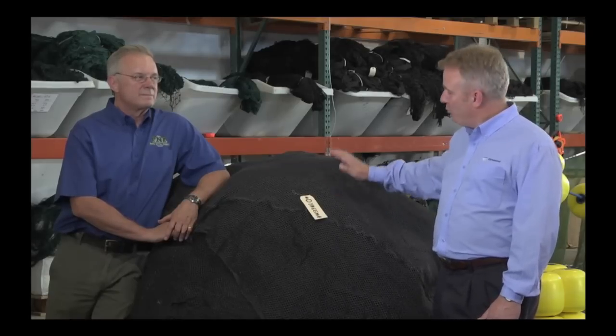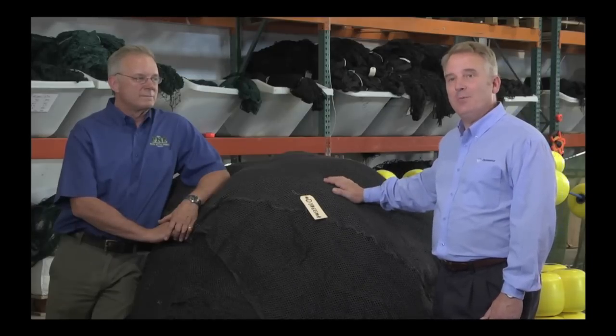When you find yourself in that uncomfortable situation where you must comply with regulatory agencies, you can't afford to make mistakes. Failure is a very expensive option. So make sure you choose Dyneema, and make sure you choose the experienced team at Pacific Netting Products.